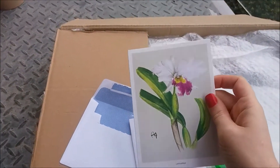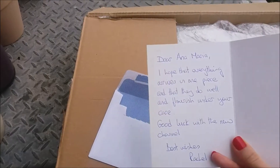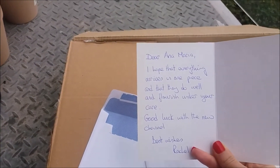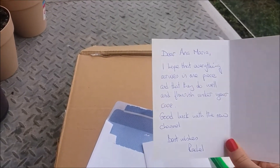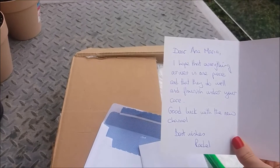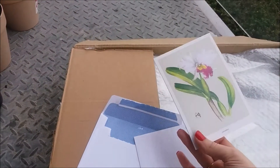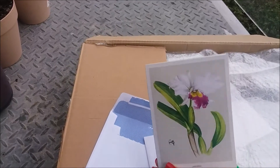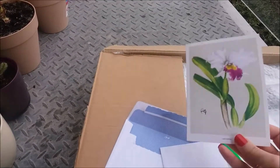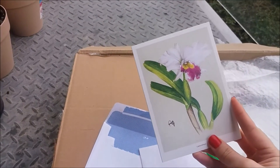It's with a Cattleya — my favorite orchids! Let's read it: 'Dear Anna Maria, I hope that everything arrives in one piece and that they do well and flourish under your care. Good luck with your new channel. Best wishes, Rachel.' Oh wow, Rachel, this is so nice! Thank you so, so much — this is like the best card I've ever received. This is going straight into a frame!